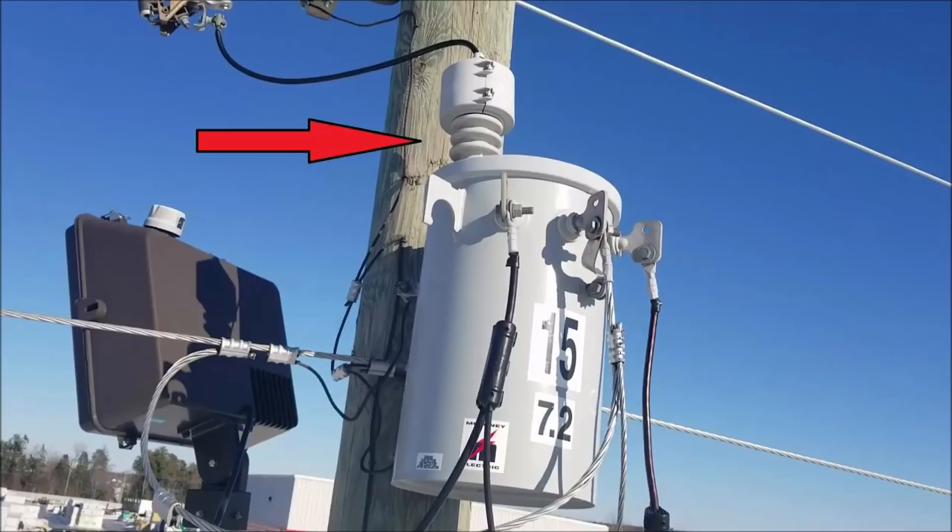After seeing loads of comments about back feed and the dangers to linemen working out in the field — if a customer improperly hooks up a generator, back feeding a transformer will actually step the voltage back up into the primary. That's why we have our procedures in place with grounding, bonding, potential checks, all that stuff.